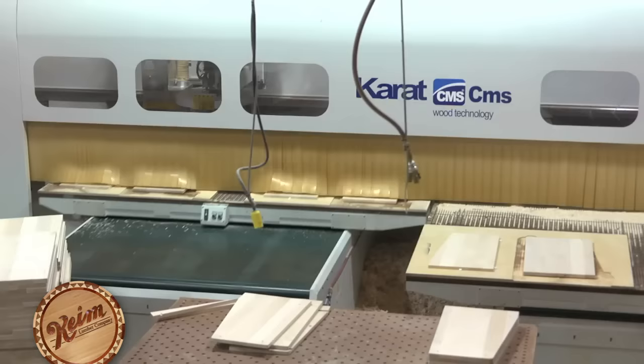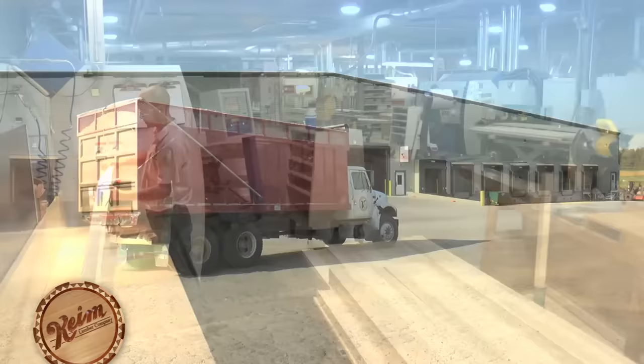Virtually nothing goes to waste in the milling process. Scrap pieces are sold for firewood to heat homes and ground up for mulch. Sawdust is used by local farmers as animal bedding.